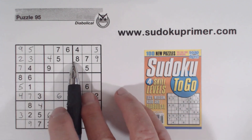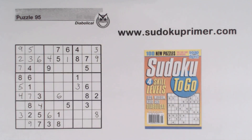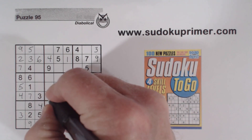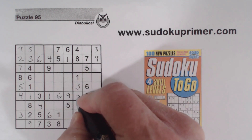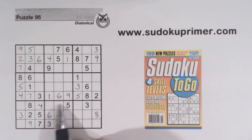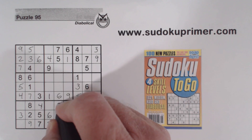Now we're missing 1 and 6 there. With a 6 there, that makes that a 6 and that a 1. And now we've got 1, 1, 1 there, so that makes that a 1. Let's look at row 6 — we're only missing 5 and 9. With that 5 we can solve those. Now we also have 9, 9, so that makes that a 9.